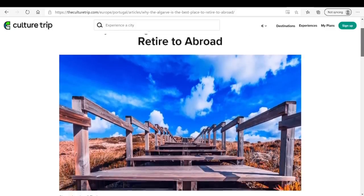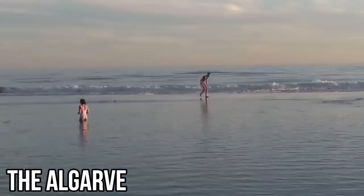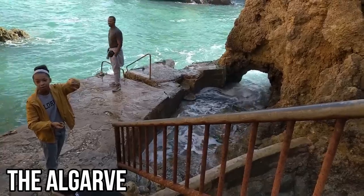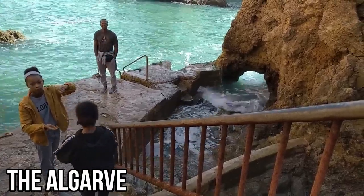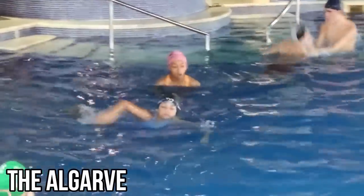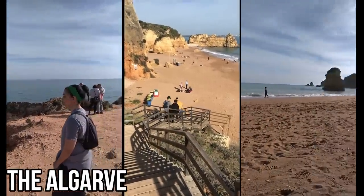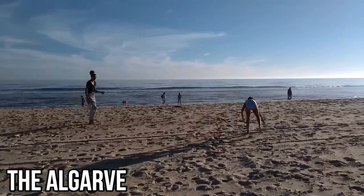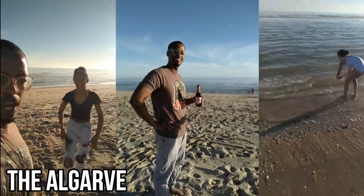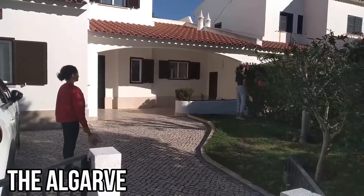The population in the Algarve is much smaller — only about 410,000 people — but it explodes over summer and holiday periods. Main holiday destinations include Albufeira, Faro, Lagos, Sagres, and Silves. The Algarve is all about beaches and beach access, with great weather. Summer temperatures can reach up to 35°C, and in winter the average is about 15 to 18°C — less, but not freezing.